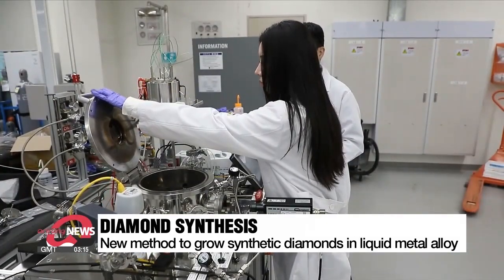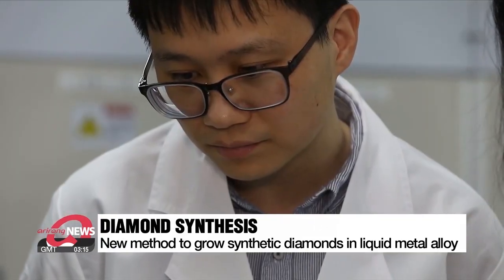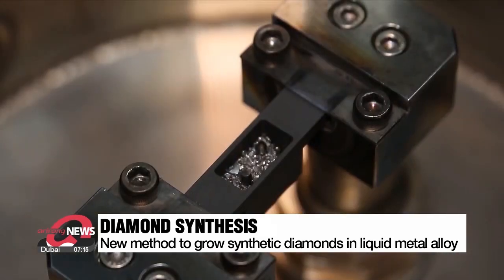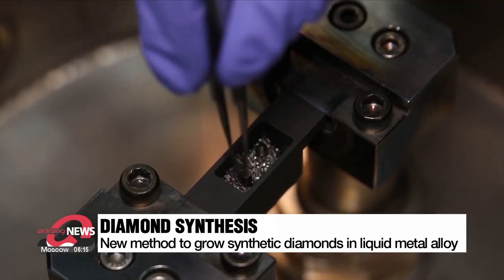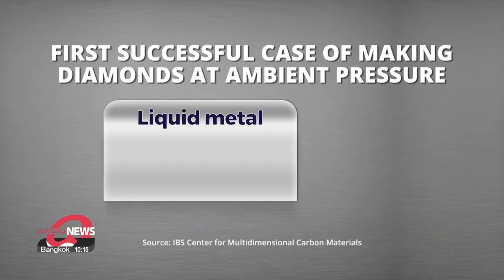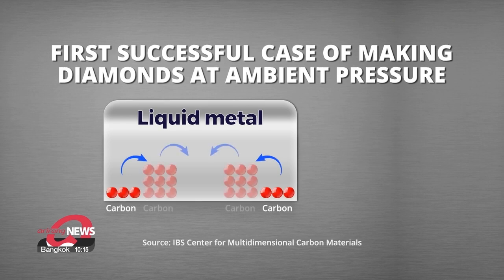which also means a lot of electricity is needed. However, a team of researchers at the Institute for Basic Science has developed a new method to grow synthetic diamonds more easily. They successfully grew diamonds using a liquid metal alloy composed of gallium, iron, nickel, and silicon. Within ten minutes under conditions of one atmosphere pressure and at 1025 degrees Celsius, carbon atoms appear, starting the nucleation of diamonds.